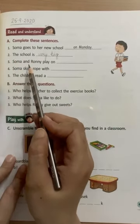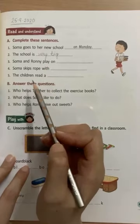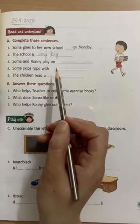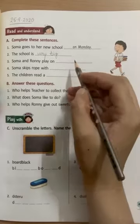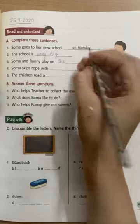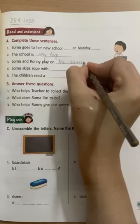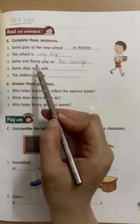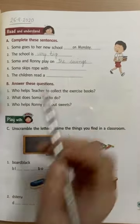Number 3: Soma and Ronnie play on — Soma aur Ronnie kaha khelte hai? They play on the swings. So we will write 'the swings' here. Soma and Ronnie play on the swings.